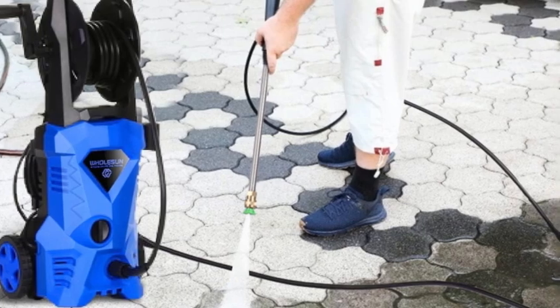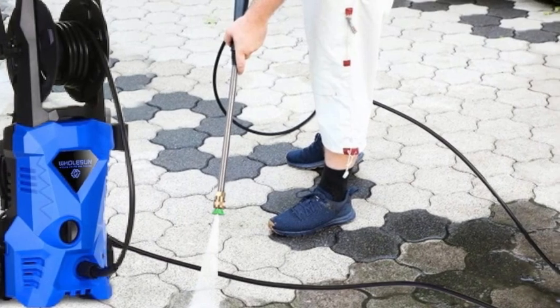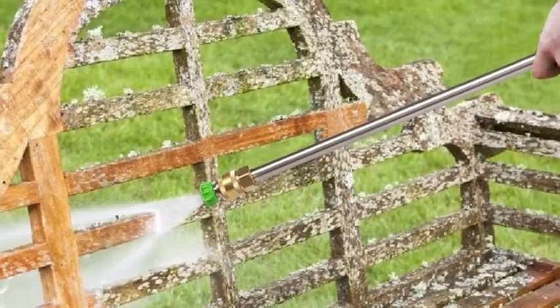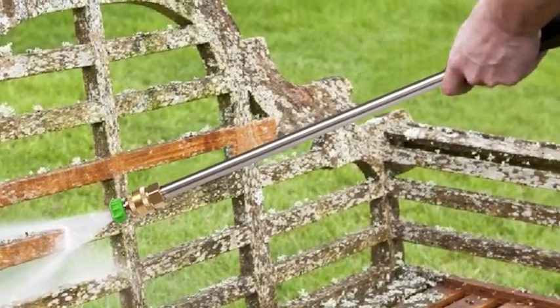The garden hose attachment point can also be challenging to access. Despite these minor issues, we believe the Holson is an excellent value for a washer that packs a powerful cleaning punch.